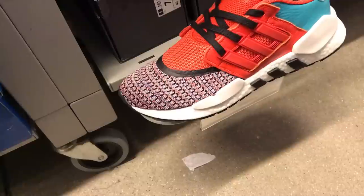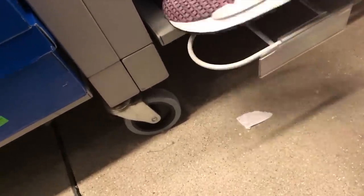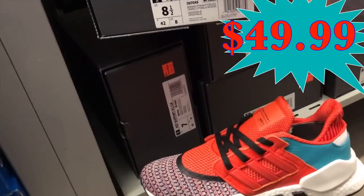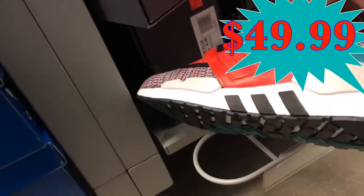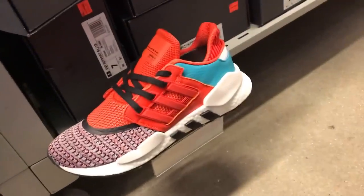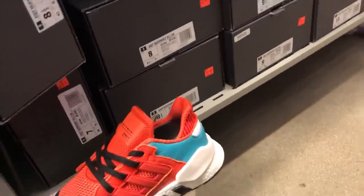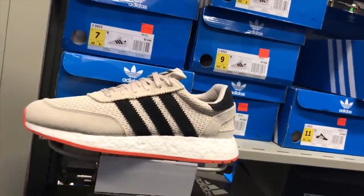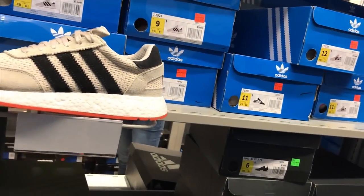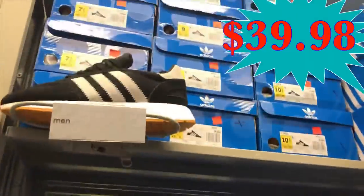Next one, they had this Equipment EQT. These look like retro shoes with a lot of support, and it is $99.97 with additional 50% off. Next one, we got the i-5923 for $79.97 with additional 50% off. We got the black one here.